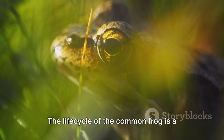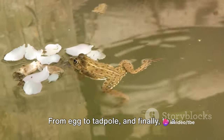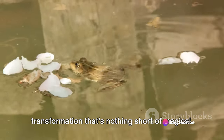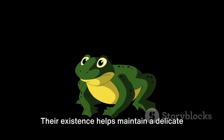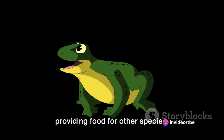The life cycle of the common frog is a fascinating journey. From egg to tadpole and finally to a fully formed amphibian, it's a transformation that's nothing short of magical. Frogs play a pivotal role in our ecosystem, serving as both predator and prey. Their existence helps maintain a delicate balance in nature, controlling pests and providing food for other species.